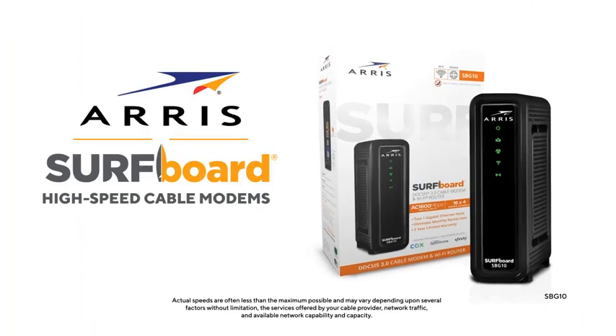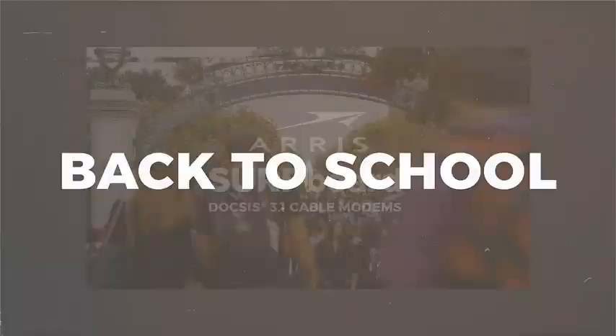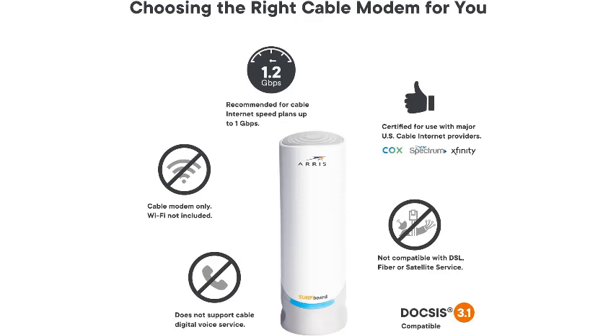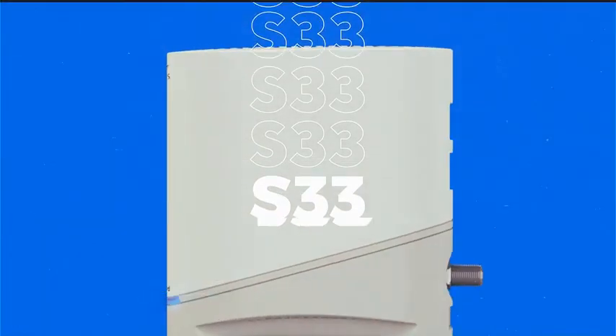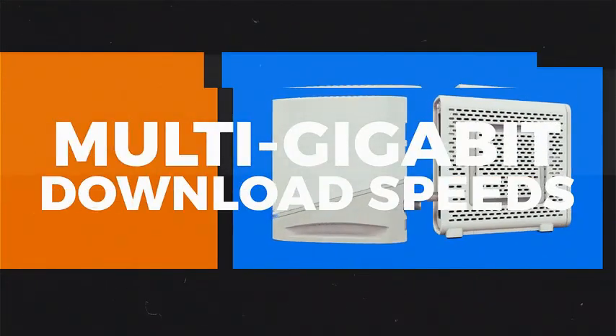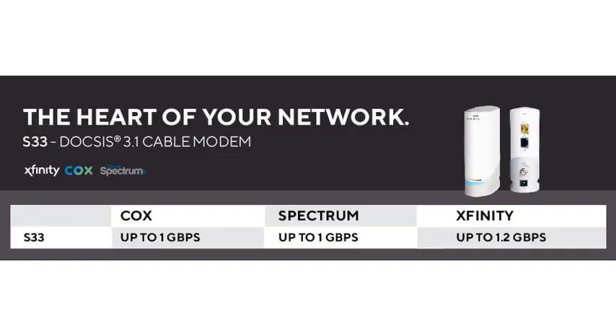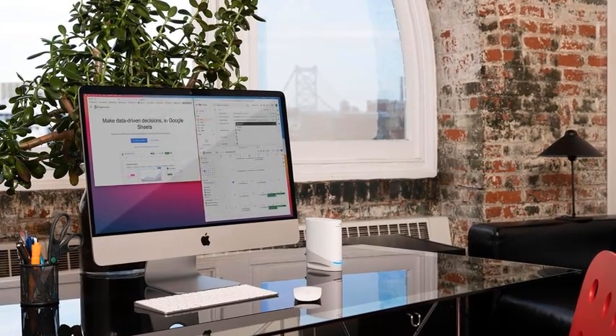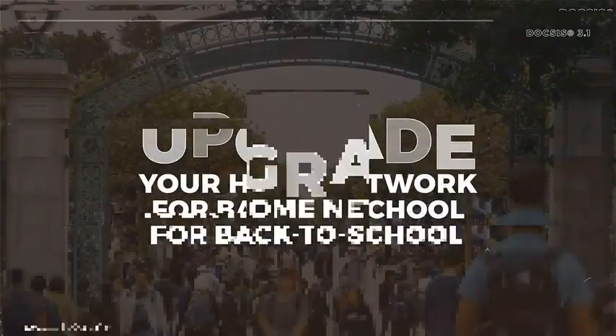In the box you will get an Arris Surfboard SBG10 cable modem, power supply, quick start guide, and two-year warranty card. Number five: Arris Surfboard S33 DOCSIS 3.1 multi-gigabit cable modem, approved for Comcast Xfinity, Cox, Spectrum, and more, with one 2.5-gigabit-per-second port and 2.5 gigabits per second max. Plug in the device, download the Surfboard Central app, and activate the modem — compatible with major US cable internet providers including Cox, Spectrum, and Xfinity for plans up to 2.5 gigabits per second. Check your ISP website to confirm compatibility.